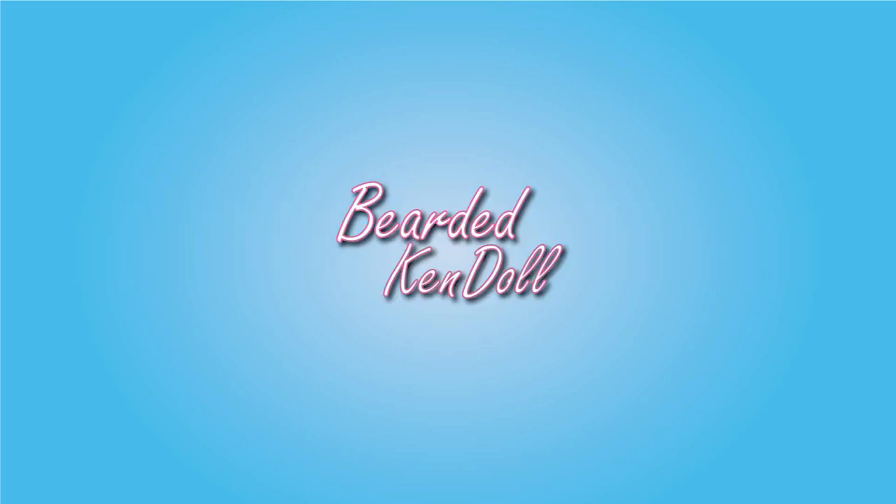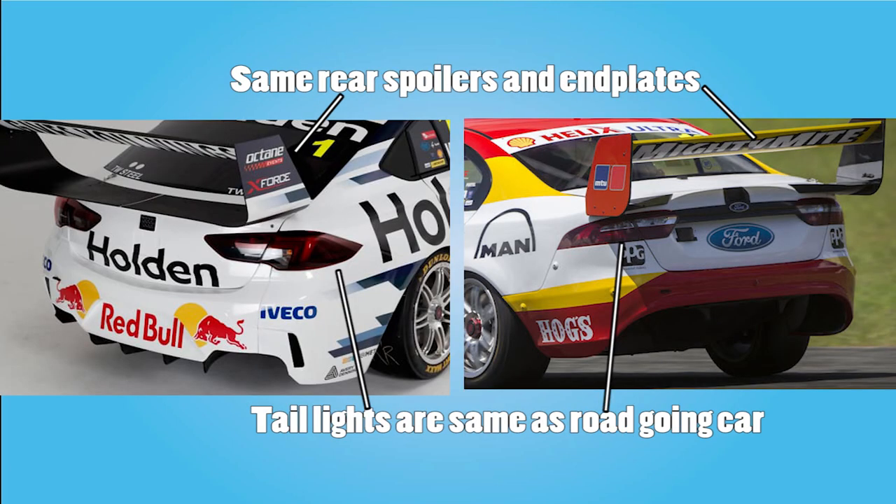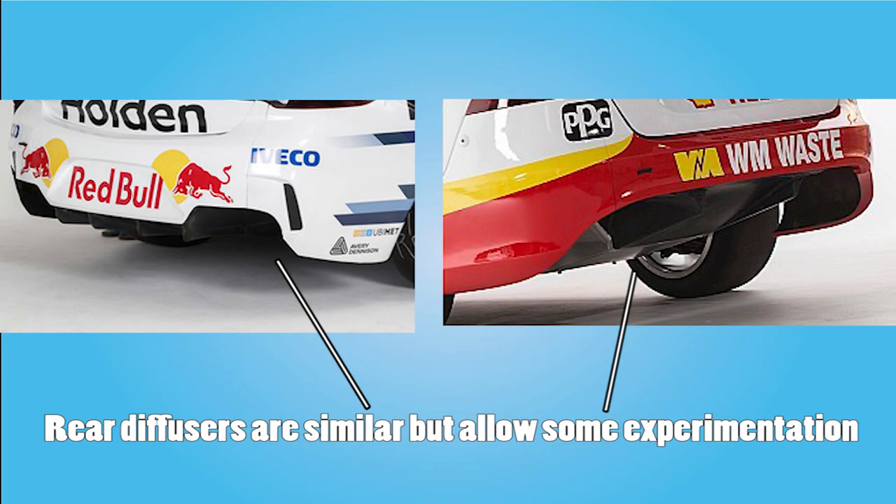The reason for the heavy regulations on power but not on the actual engine specifications is to encourage manufacturers to provide their own engines. There is a spec version that Supercars may provide if you cannot supply your own. Aero is unique to each model of car but is designed to ensure that no one model has an aerodynamic advantage, so each car still looks like its real-world counterpart without gaining any inherent benefit or downside.